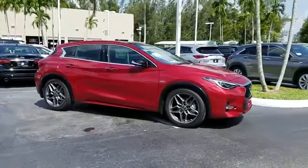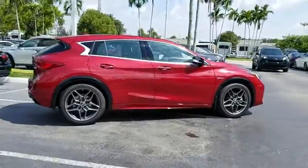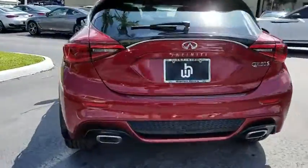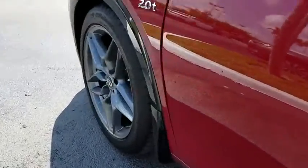2018 Infinity QX30. The Infinity QX30 is a premium crossover with plenty of style and performance. The QX30 offers ultimate maneuverability and is loaded with a high-quality interior space. Here are some of this vehicle's great options.